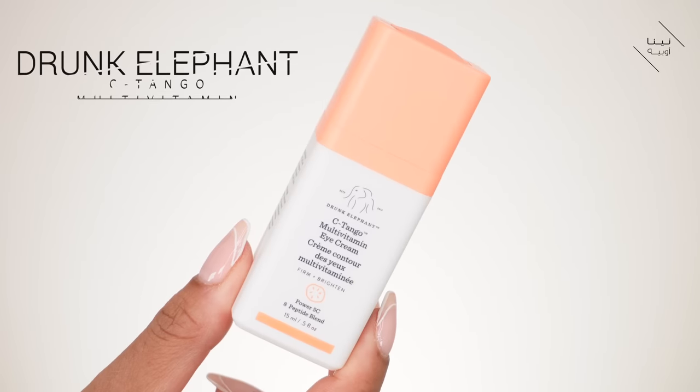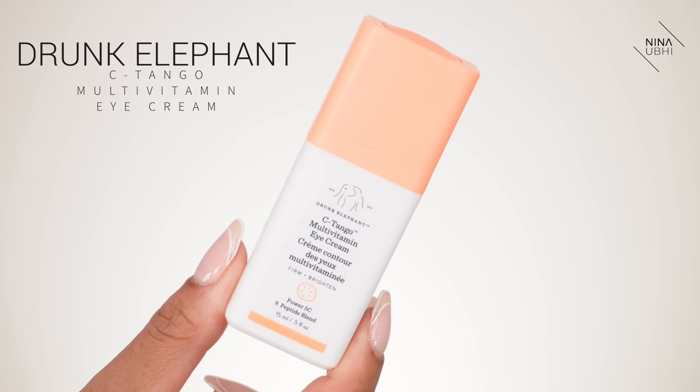We're going to start with skincare. I'm applying my eye cream first. I do like to apply my skincare in a particular order because I feel like I'm letting it really get to work on the area it's meant to work on. This is my Drunk Elephant C-Tango Multivitamin Eye Cream. I'm just patting that in and keeping it on the contour of my eye — not going too low, not anywhere it's not meant to be.